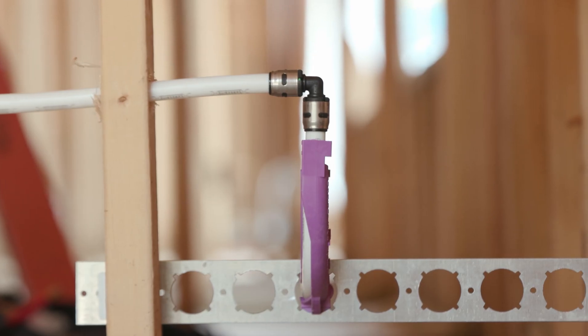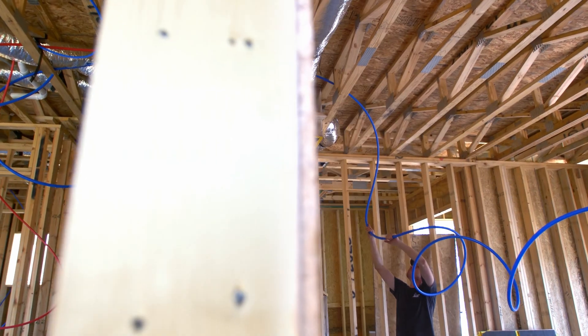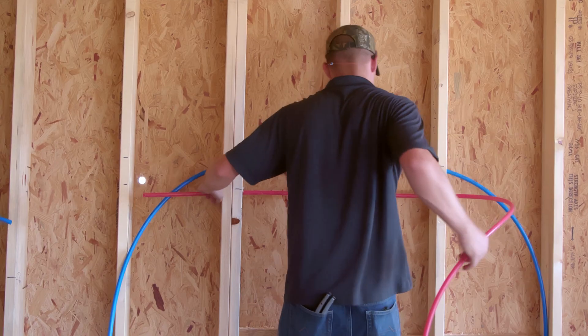PEX-B can also be used for push, crimp, clamp, and press-style fittings, and is the most price-friendly PEX type available.